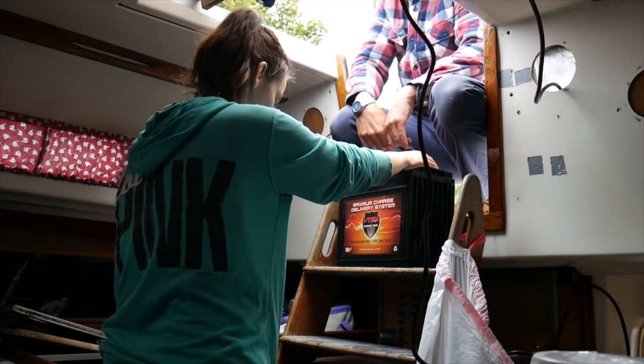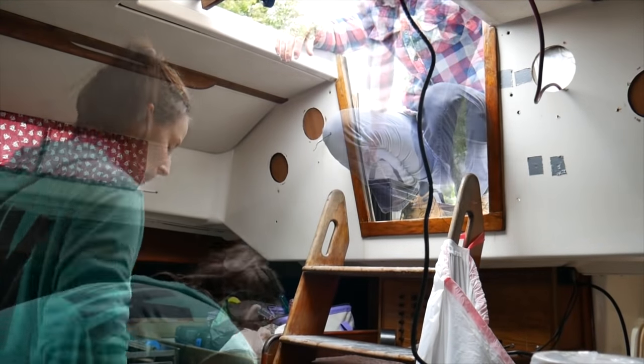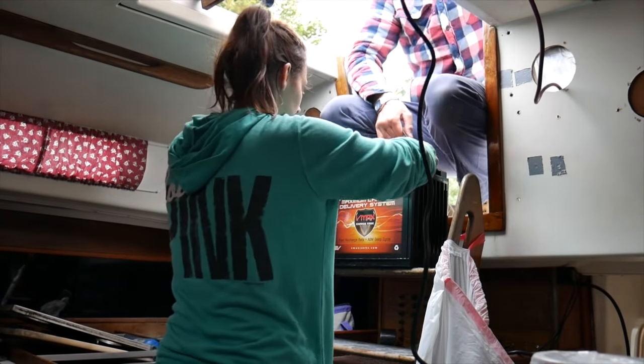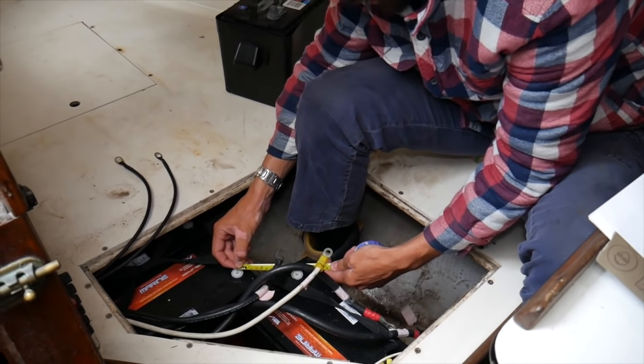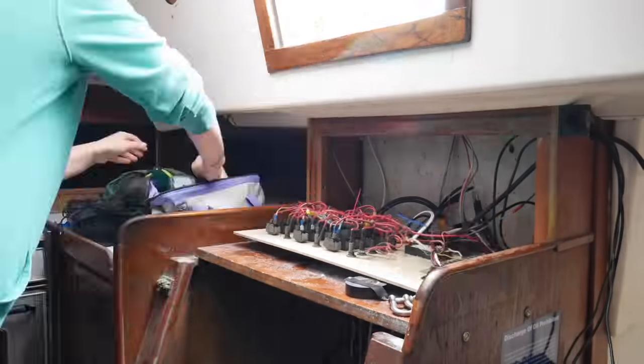Next, we loaded up four brand new 155 amp hour AGM batteries into the boat. They were installed in the cupboard just underneath our quarter berth, and we proceeded to wire them in and strap them down, replace our old solar charge controller with a new one, completely rewire our switchboard, and much more.